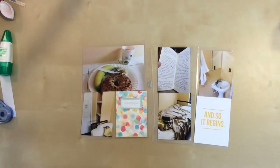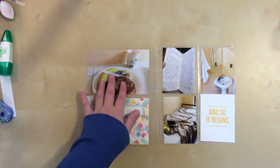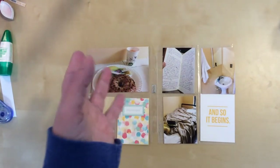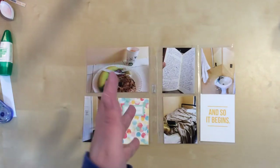Hello everyone! Welcome to another process video. Today I'm continuing on with my photos from New York City. If you watched my last process video, I had done two pages that were related to taking the subway and the bus after I left the gallery.